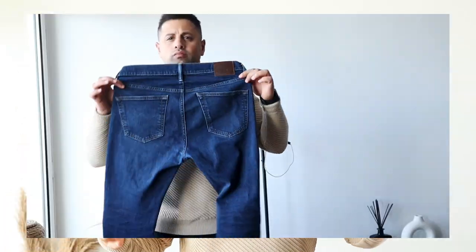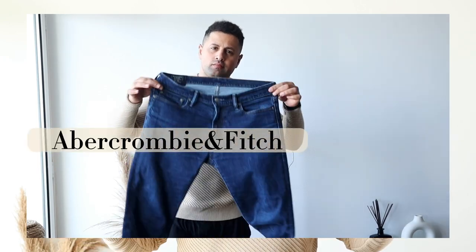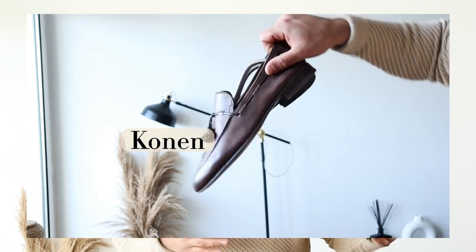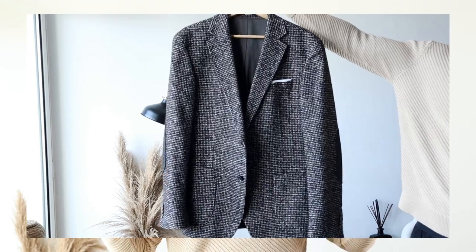Next we have outfit number six — a business casual outfit consisting of dark blue jeans by the brand Abercrombie & Fitch, the same pants from outfit number two. Over these pants I put a simple white t-shirt in size large, slim fit. I then decided to choose brown loafers from the brand Conan, and to complete the outfit I put on a wool-cotton blazer by the brand Yop.